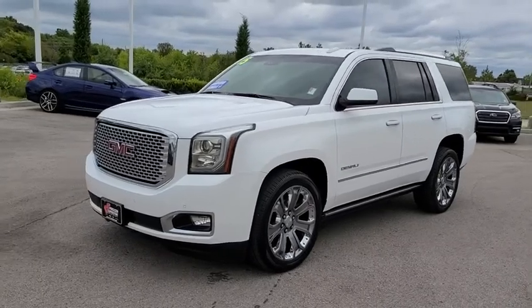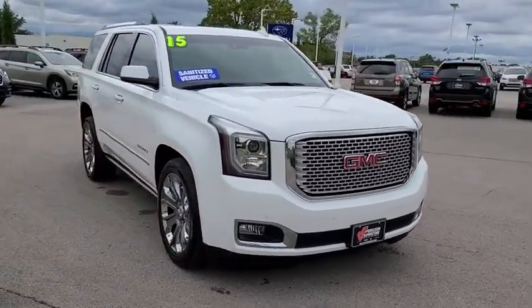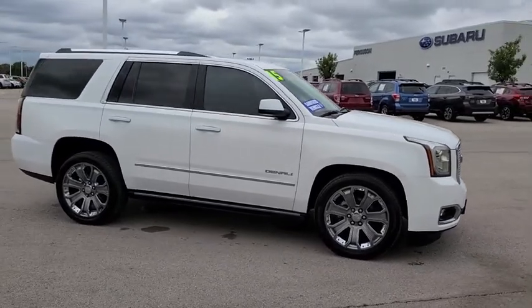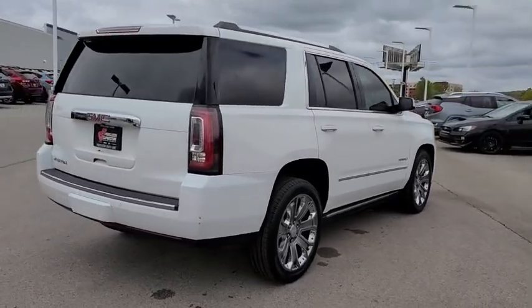We are pleased to show you the 2015 GMC Yukon. Peace of mind comes standard with GMC's powertrain warranty and Yukon's 5-star frontal crash test rating. Boasting a Vortec engine with active fuel management and flex fuel, the Yukon is agile and capable.